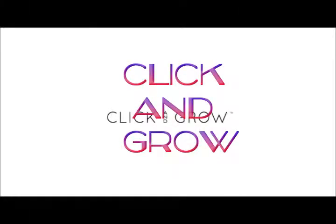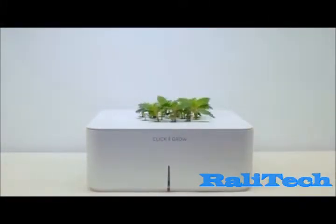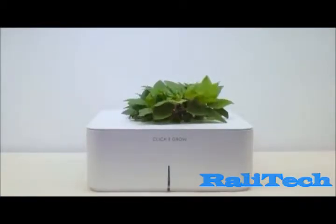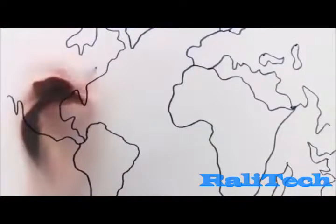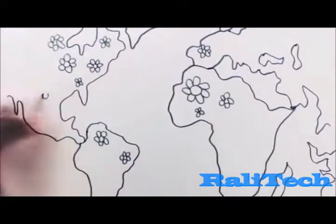Welcome to the Internet of Things for Everyone. Our journey started three years ago. Inspired by NASA, we set out to find a technology to grow plants without watering and fertilizing. After lots of research, we created our first smart garden, and the idea caught on quickly. Today, Click & Grow smart gardens can be found in more than 50,000 homes around the world.